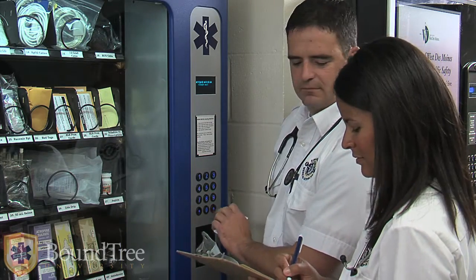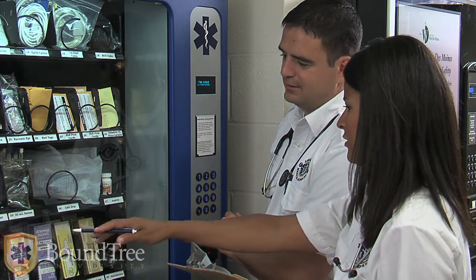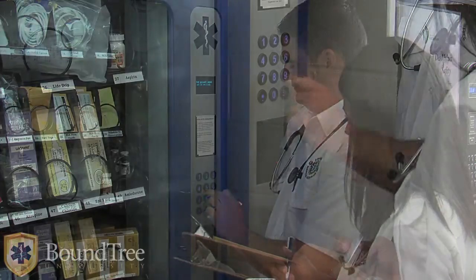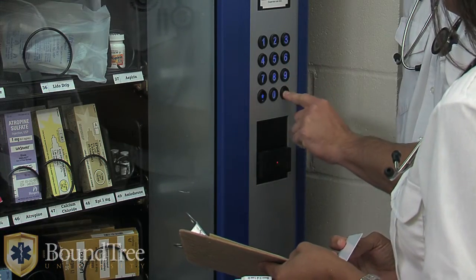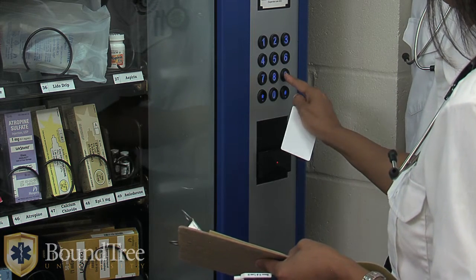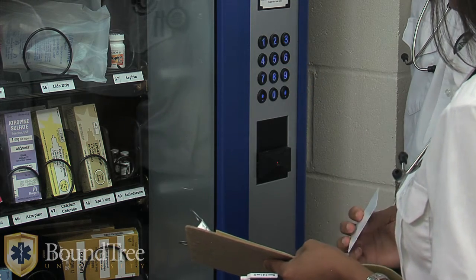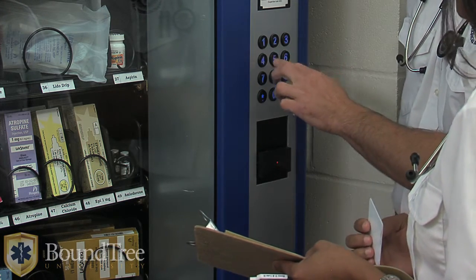EMTs enter the call number or other required information, select the supplies needed to replenish their kit, and the product is dispensed. For controlled substances or other items requiring higher levels of accountability, the partner EMT is required to provide their credentials. This provides accountability in a proactive manner.